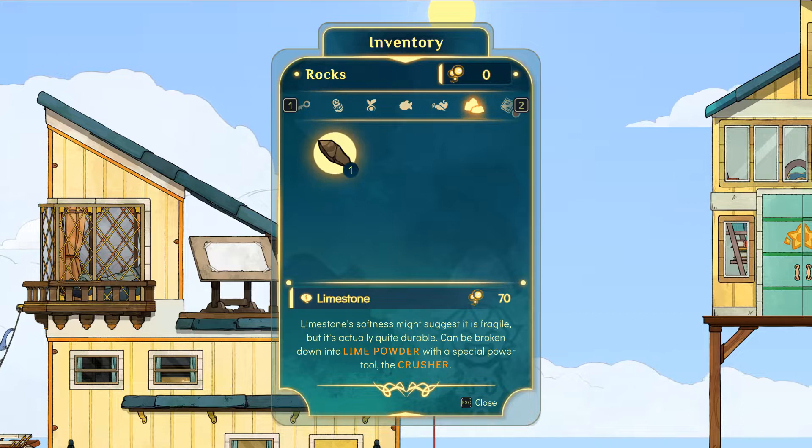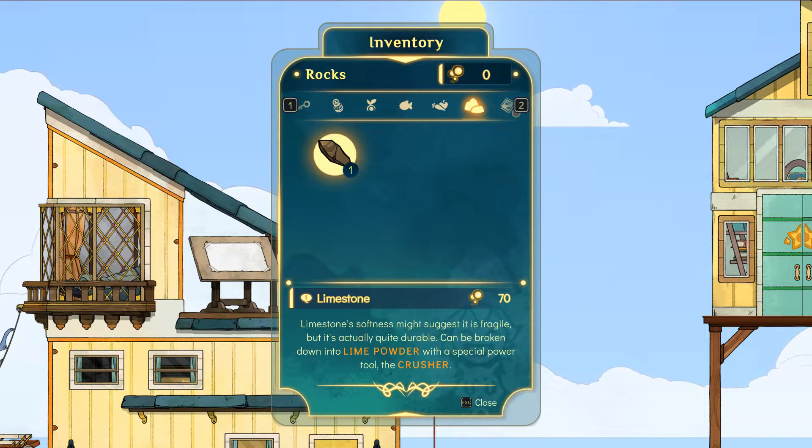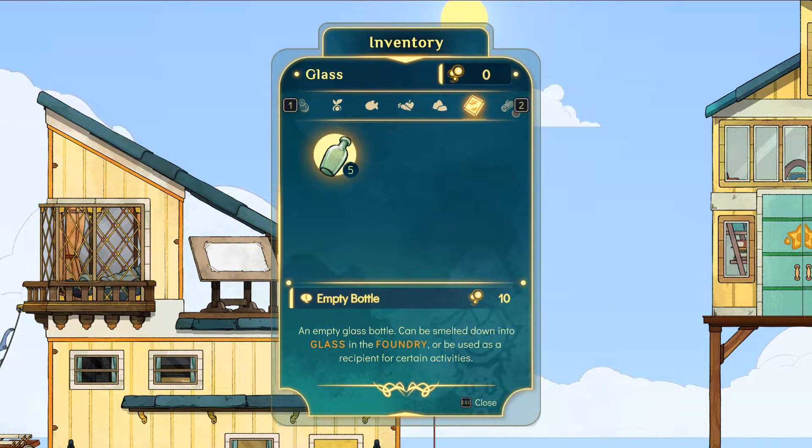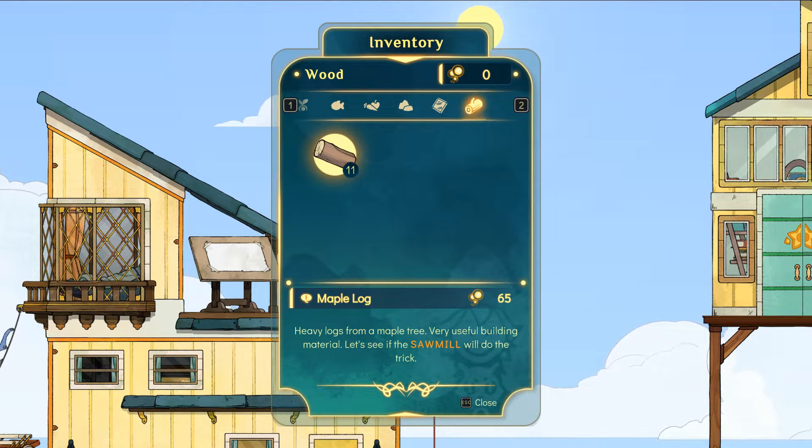Then we've got limestone — its softness might suggest it's fragile but it's actually quite durable, can be broken down into lime powder with a special power tool called the crusher. An empty bottle can be smelted down into glass at the foundry or used as a recipient for certain activities, like that lightning in a bottle I saw. And a whole bunch of maple logs — heavy logs from a maple tree, very useful building material.